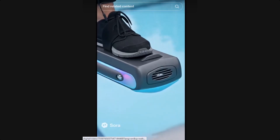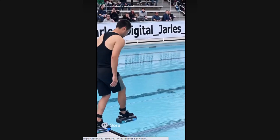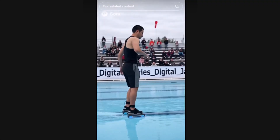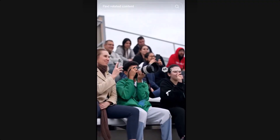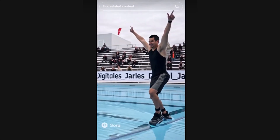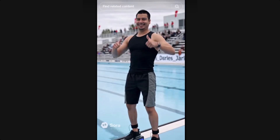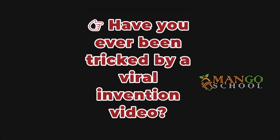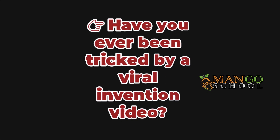So, the viral slipper that lets you walk on water? Not real. It's just another impressive AI-generated illusion made to go viral. Don't get fooled. Stay curious. Stay skeptical. And always look deeper. If you enjoyed this breakdown, hit that like button, share this with your friends, and subscribe for more truth-busting videos from Mango School. Have you ever been tricked by a viral invention video? Your comment might help others avoid getting fooled next time.